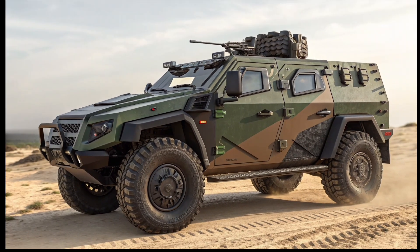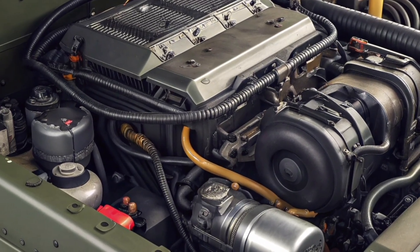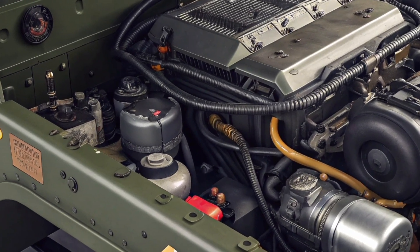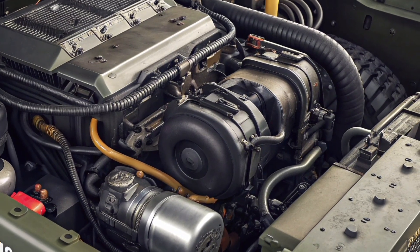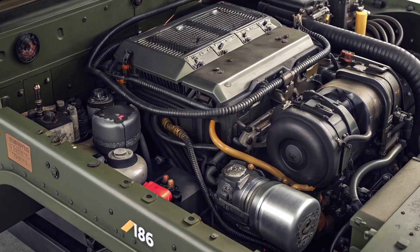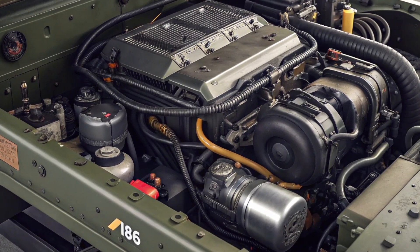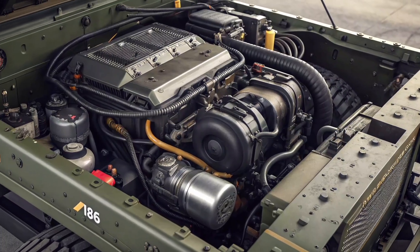The 2026 armored vehicle embodies the fusion of human innovation and machine endurance, making it not just a transporter but a guardian on wheels. Whether deployed for reconnaissance, escort, or direct engagement, it stands ready for all roles, equipped with advanced communication systems that ensure seamless coordination between units — even in electronic warfare environments.